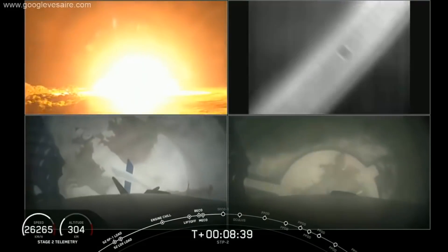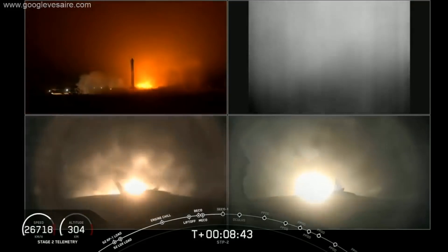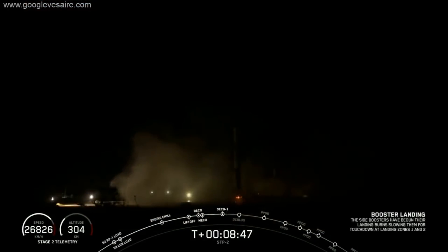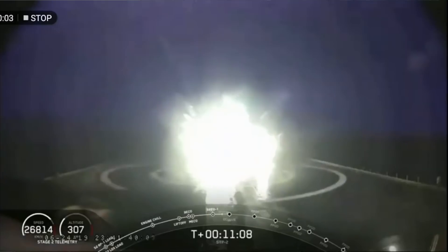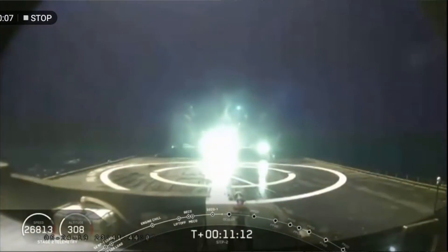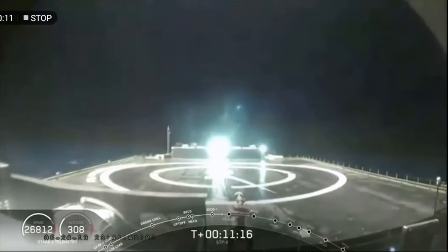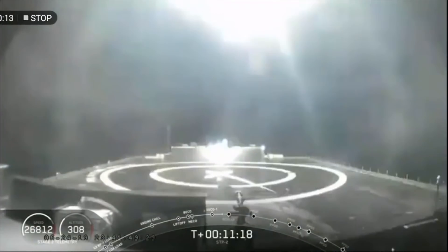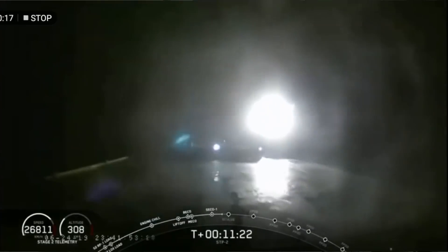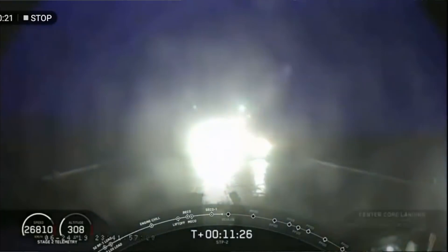They needed that extra range to get all the performance from the core rocket to perform the mission with multiple burns. That meant it came in 20% faster than Arabsat. The footage — well, it isn't landing footage, but it is pretty spectacular: you can see it coming down in the dark, and the rocket exhaust is actually interacting with the top of the barge, so it was on target at that point.